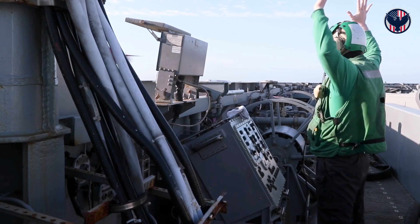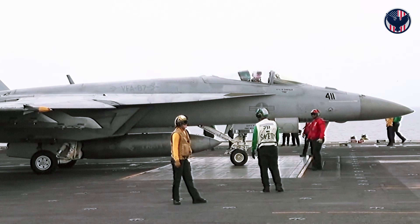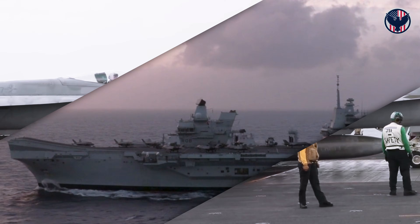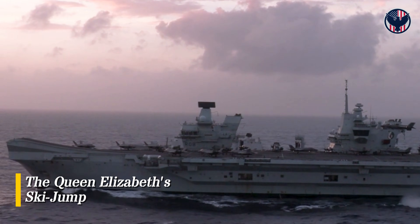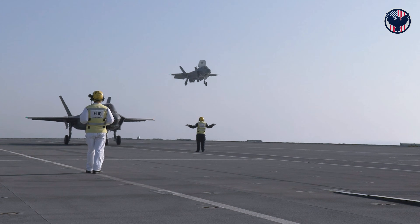And here's the kicker — it's software control. When new aircraft are designed, autonomous drones, next-gen fighters, the Ford can launch them. Just update the software. The Queen Elizabeth's ski jump is welded steel — fixed, permanent. It can only launch aircraft designed for vertical landing.